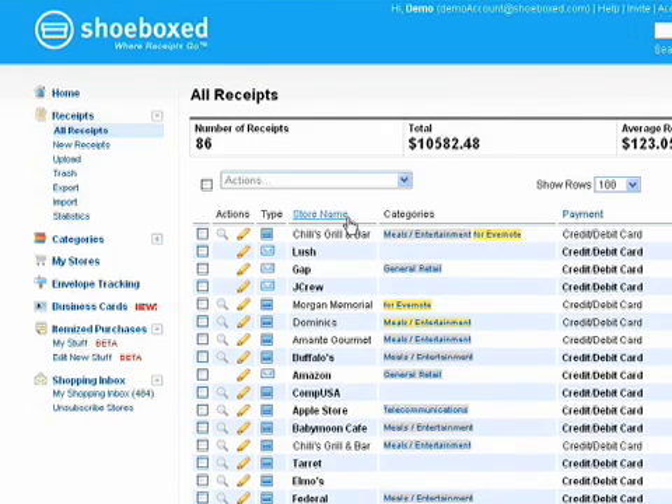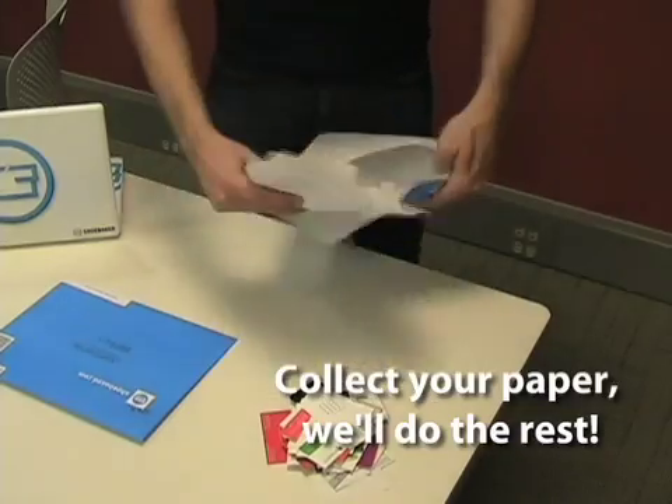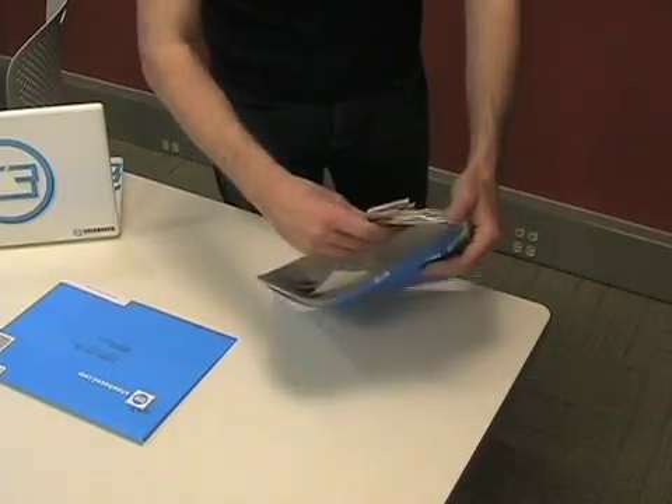Shoebox.com scans and processes your or your business's receipts and business cards online. We do it over the mail, a little like Netflix. Shoebox is already great for tax time, for expense management, and for helping with bookkeeping or accounting. We also take your business card data and enable you to send it to LinkedIn, your Outlook account, or Gmail.